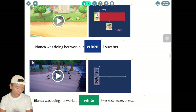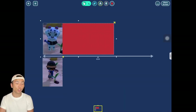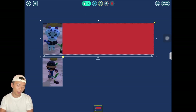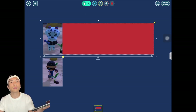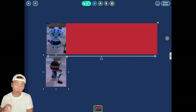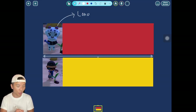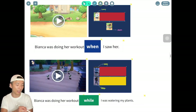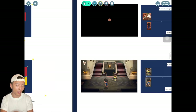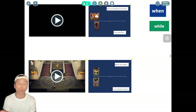How about the second one? Bianca has been working out for quite a long time — from morning to evening. But me watering the plants was also quite a long action. So both of them are long actions. When you want to put two long actions together, you use 'while.'